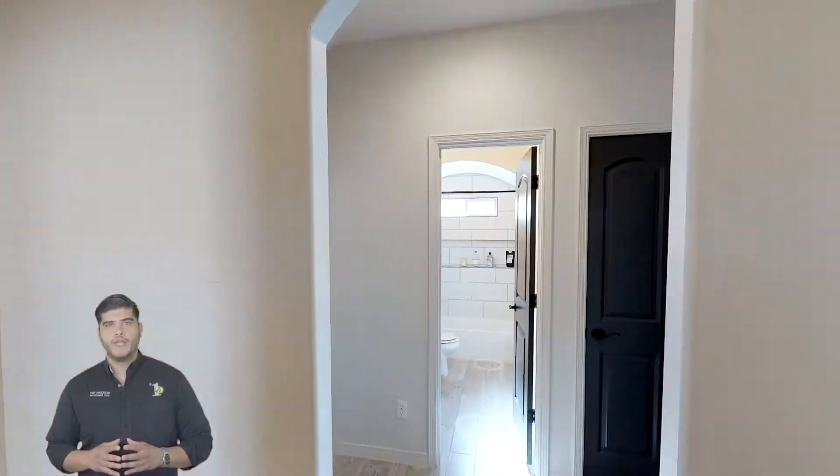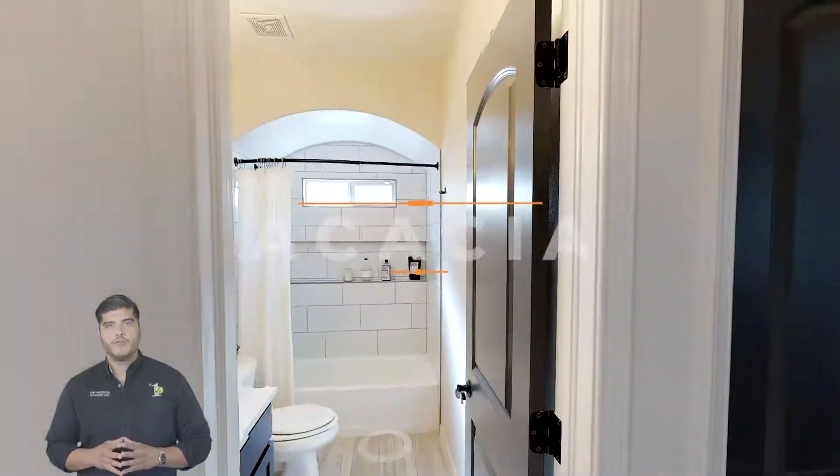Hello, this is Cesar Díaz with the Harris Yellow Estate Group and Palo Verde Homes. Today we are taking a look at our featured home of the week, the Acacia.